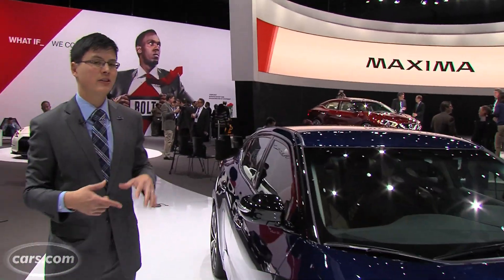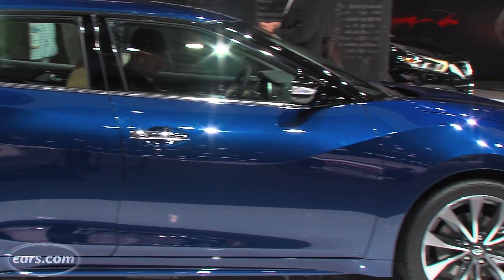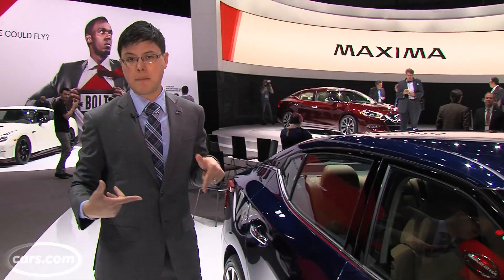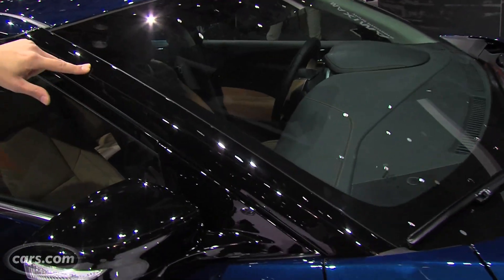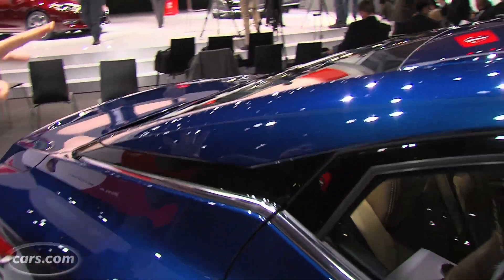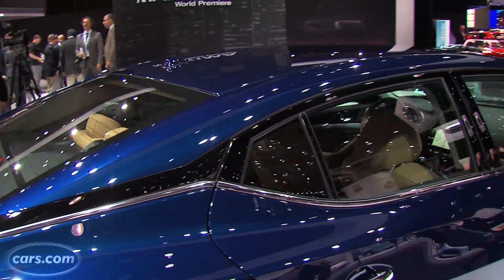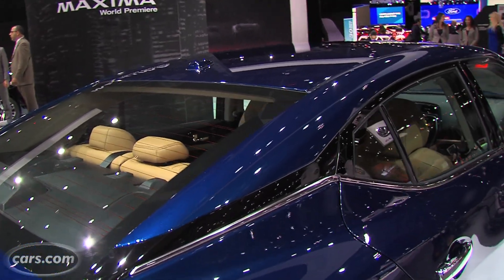Coming around the side, you notice the new Maxima is a little bit lower — just over an inch lower than the prior generation, but about 2.2 inches longer bumper to bumper. The floating roof design is key here: blacked-out A and B pillars, even a ring around the base of the C pillars blacked out, gives the impression from a distance that the roof is sort of floating. We've seen that in a few other cars now — kind of a cool feature.